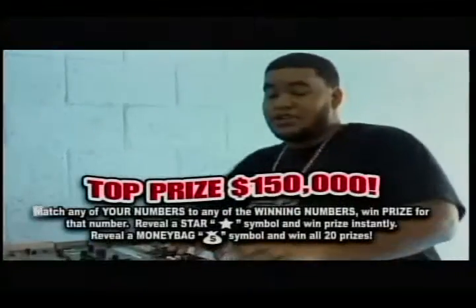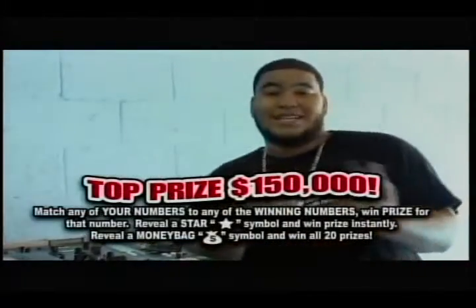We'll be right back. To cash, change your life in a flash. Win up to $150,000 in cash.